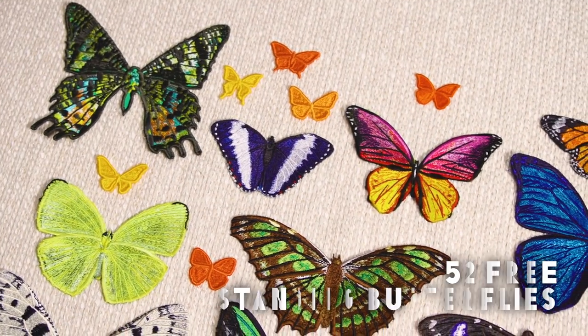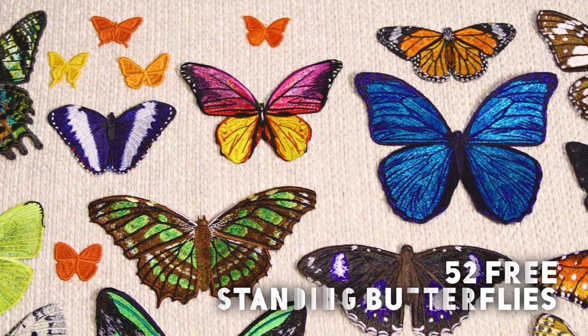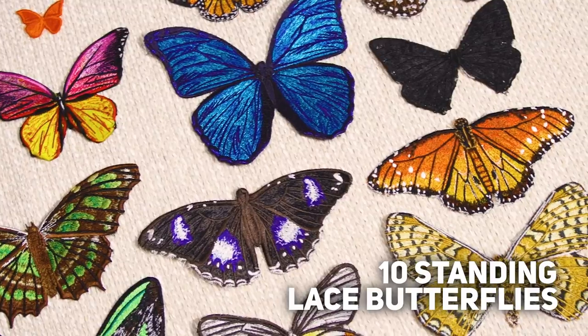You're going to receive about 52 freestanding butterflies, and with that we are also going to add on 10 freestanding lace butterflies as well. You are going to love them.